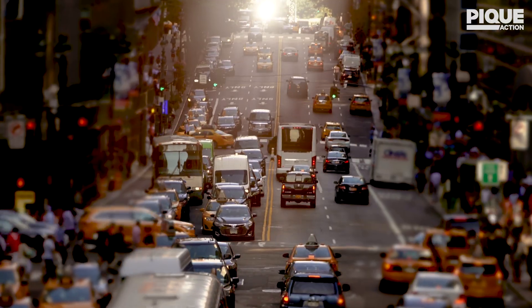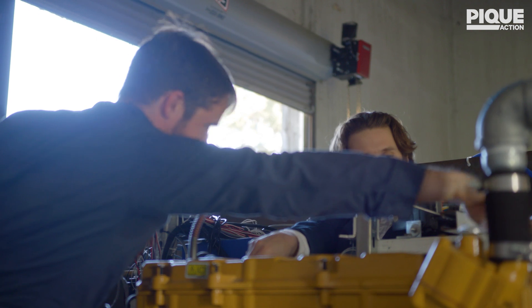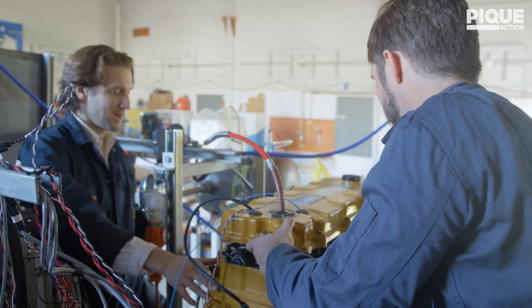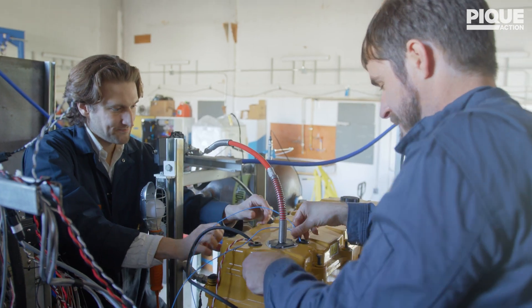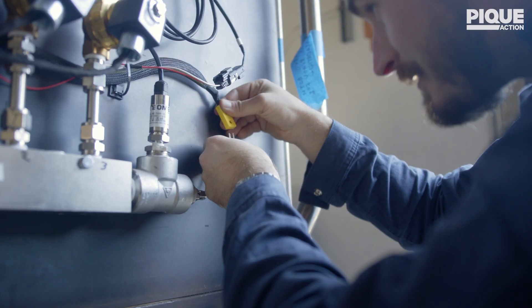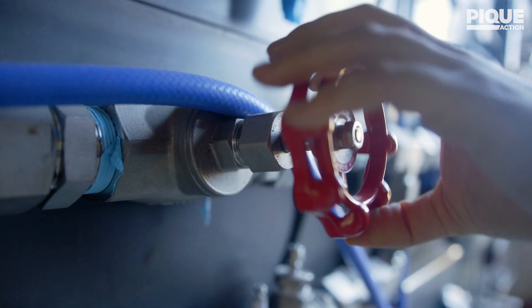Combustion engines have been around since the 1900s. They have been pushing our economy since then and continue to do so — powering hospitals, powering universities, powering the grid, powering your ships. Unfortunately, those engines emit a lot, so we need to do something with them if we're going to continue to rely on them.